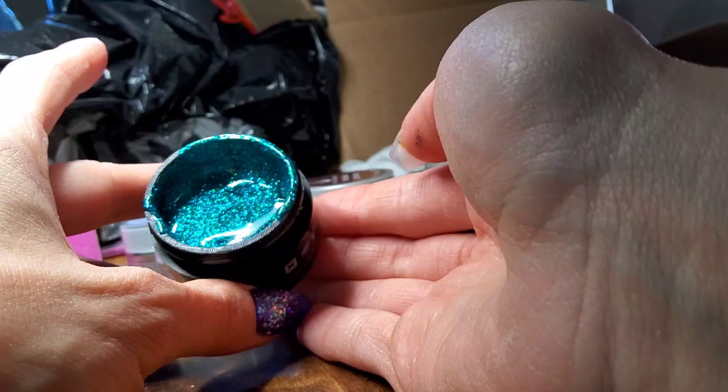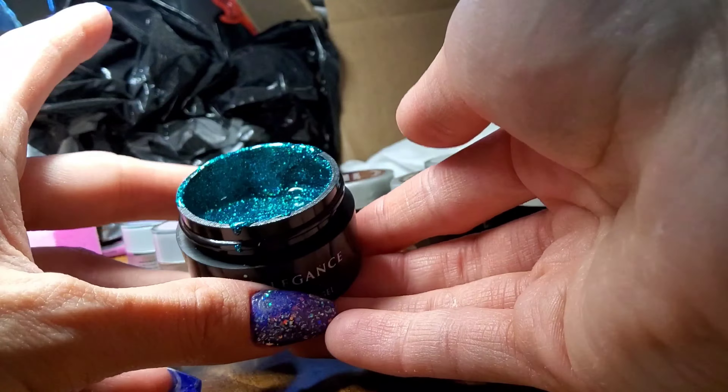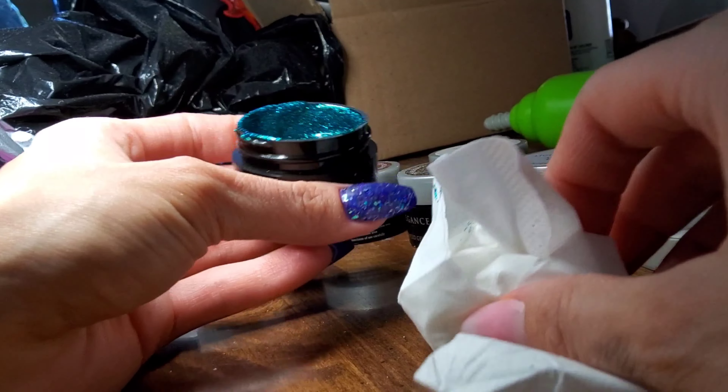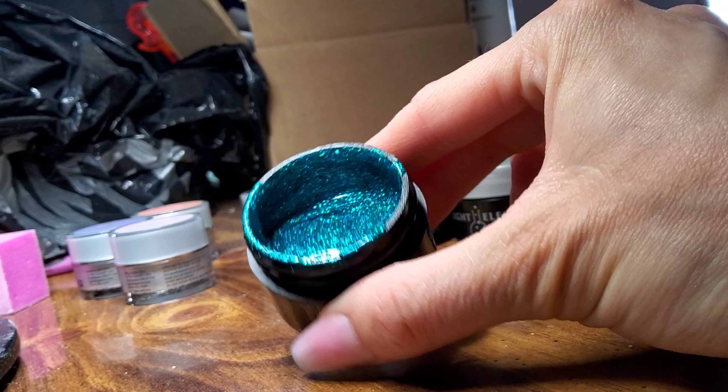Next up we have Peacock. It's this beautiful teal. It definitely lands on the finer side of glitter size.